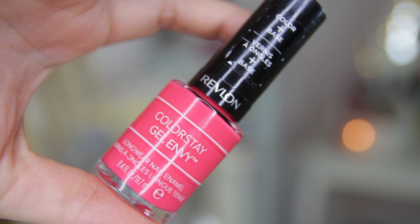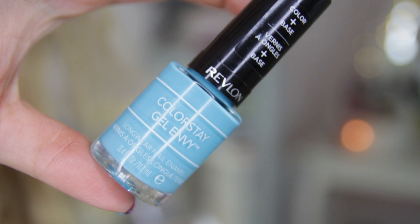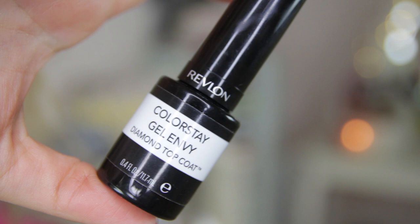My favourite one at the moment is from Revlon — it's the Colourstay Gel Envy collection. They have a really good variety of colours covering the bases of classics. This one is Pocket Aces, which is the perfect corally pink for me. I don't like my corals to be too orange; I like them more on the pink side. And then the turquoise is called Full House, which is the one I'm wearing at the moment. They're designed to be a two-step system.